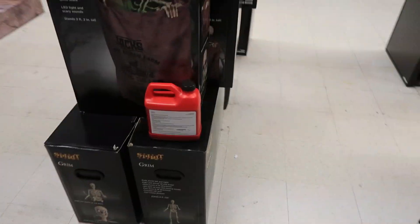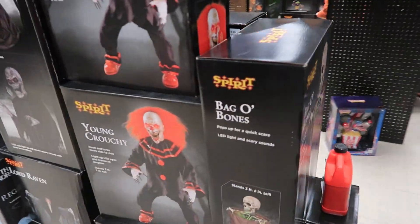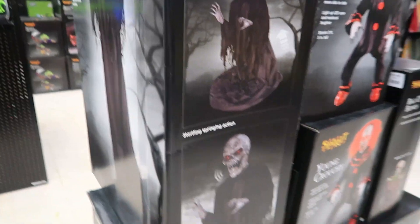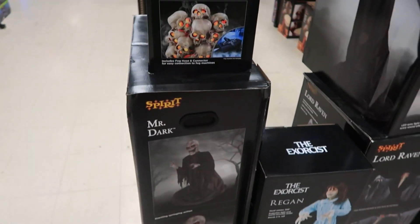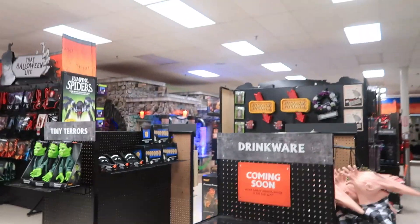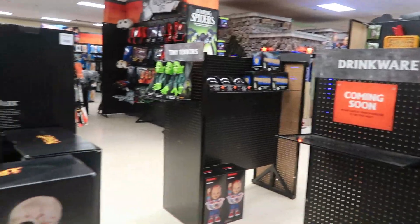Over here — bigger bulk stack. Two Grims, Bag of Bones, two Young Crouchies, Lord Raven, Mr. Dark. I know they had a second one when I was here the other day. Fog and Skull Pile, Reagan. Animatronic stock is very, very good at this store. And then they have another bulk stack behind the back ISC, which I'll take a look at next.